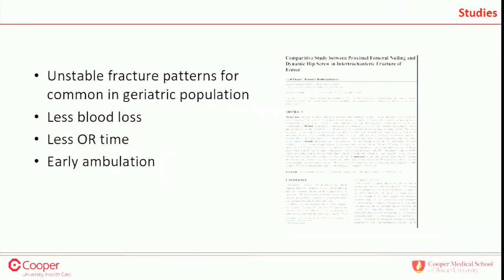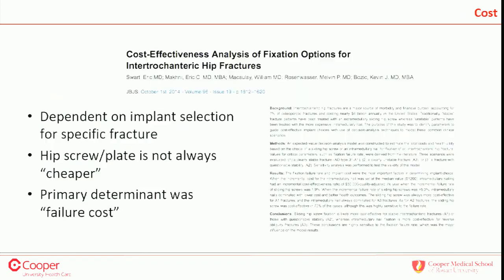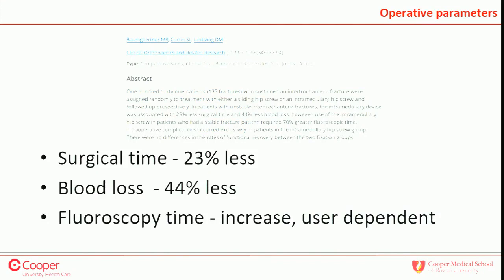Going through a couple of papers: unstable fracture patterns are becoming more common in the geriatric population. In this international study, IM nails compared to hip screws showed less intraoperative blood loss, less OR time, and earlier rates of ambulation. Cost is a dubious parameter — if you look only at the implant, hip screws are cheaper. But if a hip screw fails, the cost is exponential. Baumgartner's study showed 23% less surgical time and 44% less blood loss with nails, with fluoroscopy time as a confounding variable dependent on user experience.